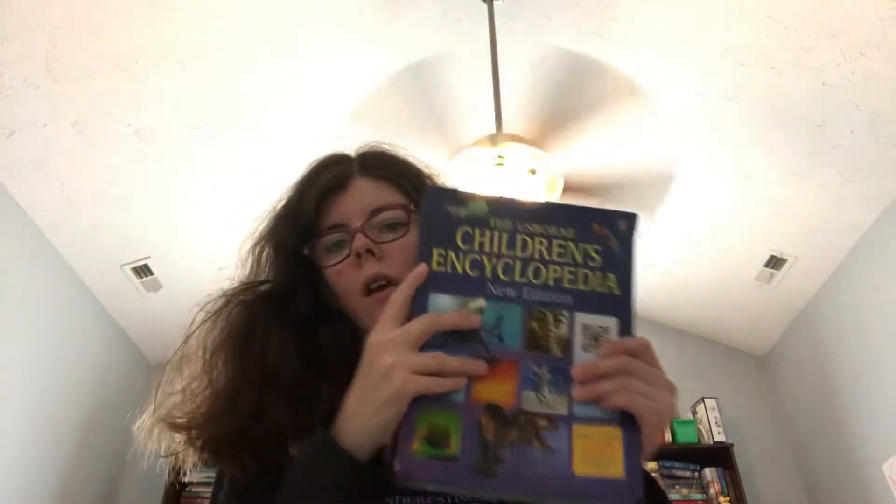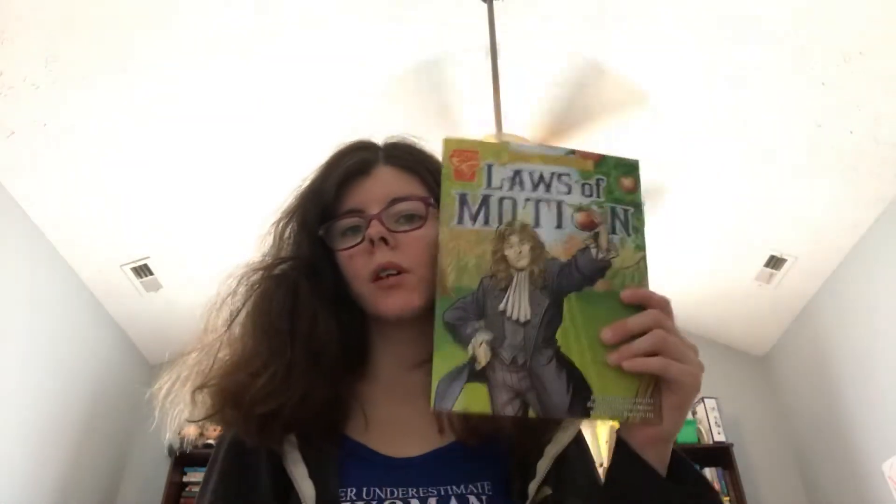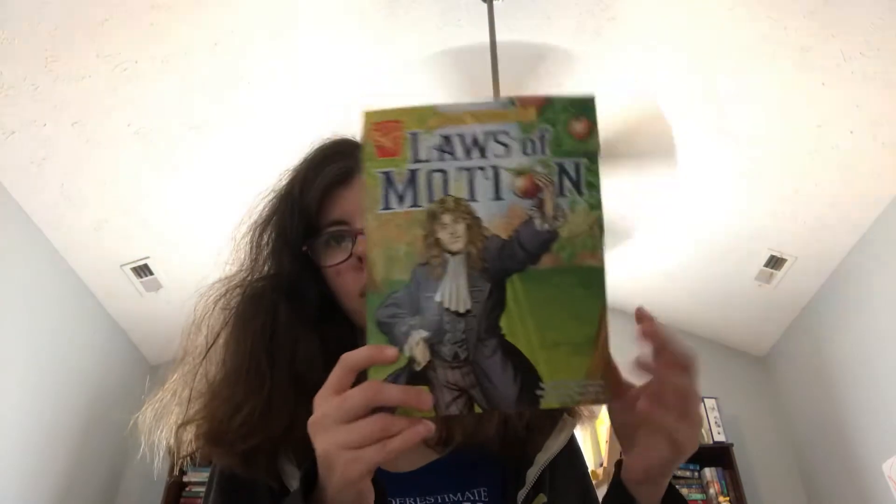Definitely recommend this book. This book is for people who love comics — great information, great comic. If you love comics, I love comics, so I like this book, but my son did not. So you can't please everybody with Bookshark.